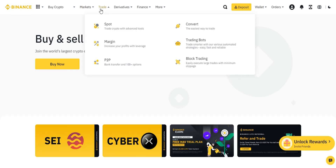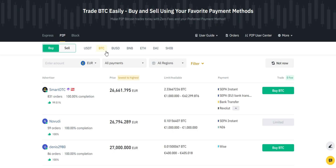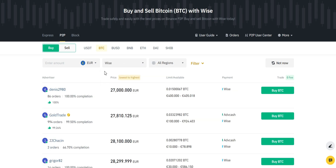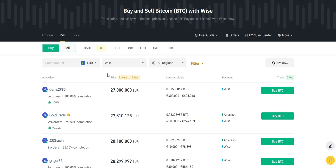After logging into your Binance account, click on the Trade tab and select P2P Trading. In the P2P trading platform, select Bitcoin (BTC) as the cryptocurrency you want to purchase. Next, go to All Payments and select Wise from the drop-down menu. Make sure that you select your chosen fiat currency before you proceed as well.